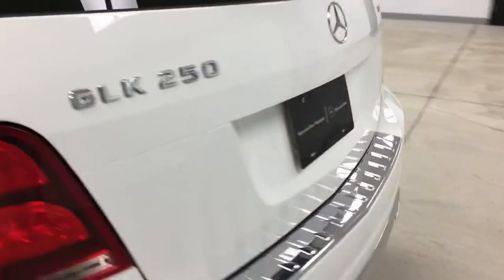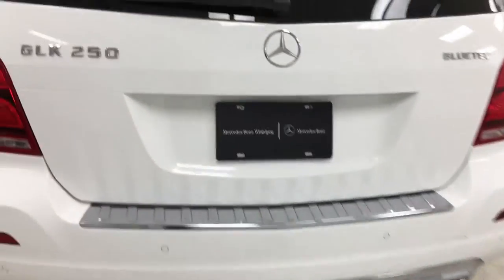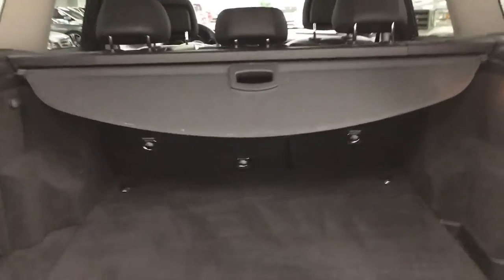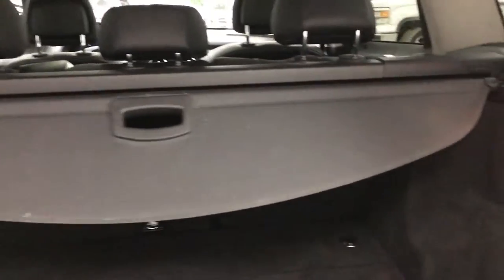As we step towards the rear of the vehicle, I'll show you some of the trunk space. You've got lots of trunk space here in this vehicle. You do have a 60-40 split seating, and the seats do fold completely flat, really helping expand the space that you have in the back.